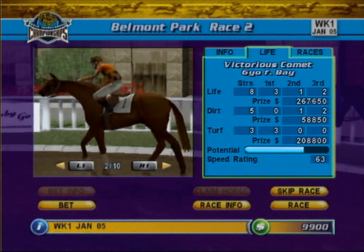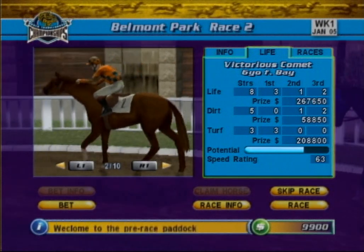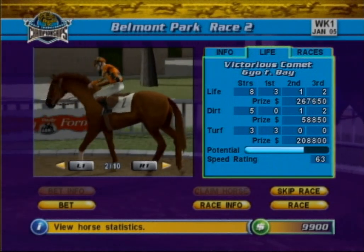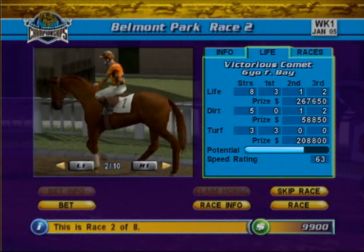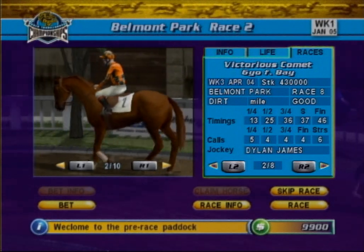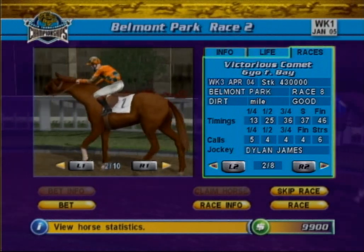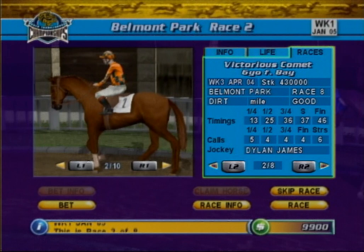The Life tab also shows a speed rating for each horse. Speed ratings are given in the range of 0 to 100 and are an average of all the horse's attributes. Speed ratings are a useful gauge for comparing horses, but do not bet blindly on the highest-rated horse. Instead, use the more detailed race record found in the Races tab to discover more about a horse's most recent racing performances before you place a bet.